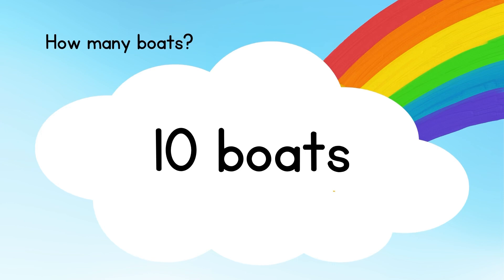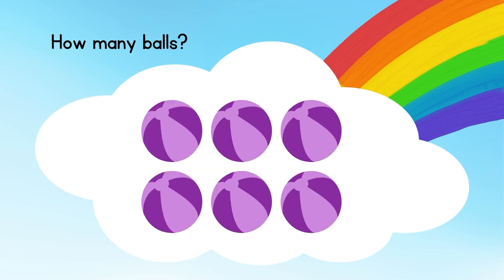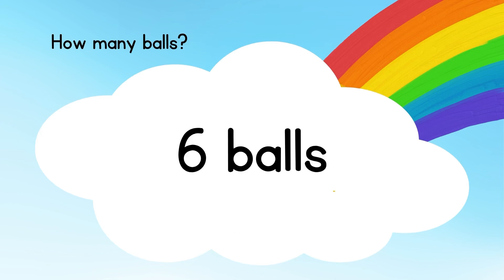How many boats? Let's count: one, two, three, four, five, six, seven, eight, nine, ten. The answer is ten boats. How many balls? Let's count: one, two, three, four, five, six. The answer is six balls.